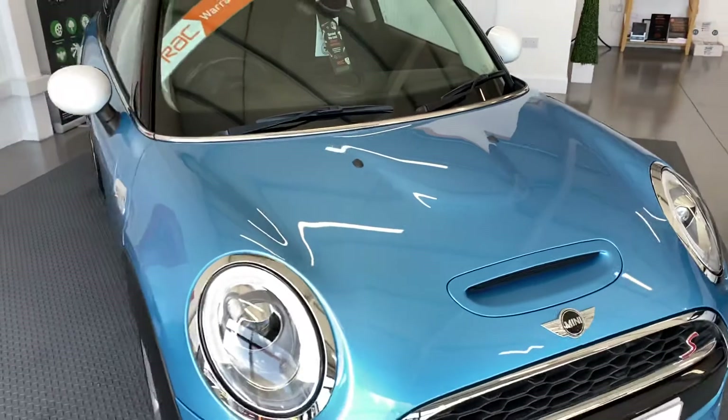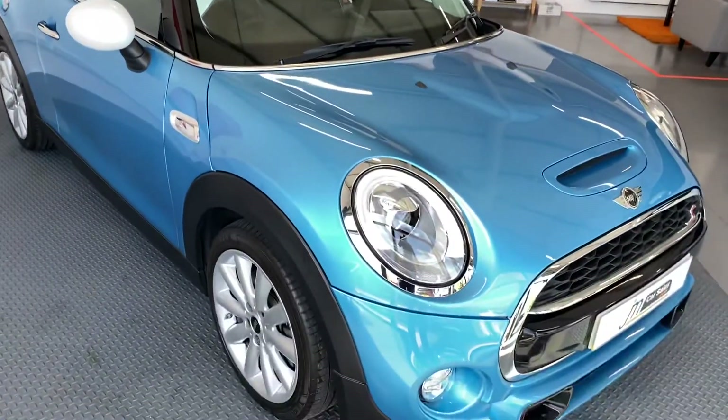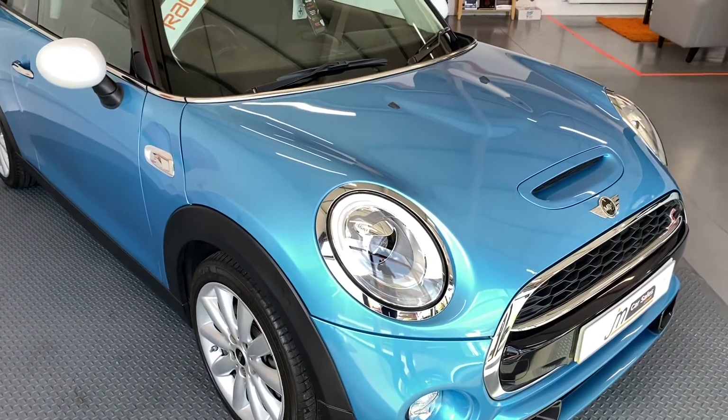If you'd like to know more about this car, please get in touch — 01738 24 80 80 — or you can check it out on our website, jmcarsales.co.uk. Thank you.